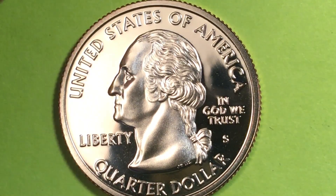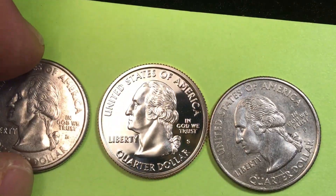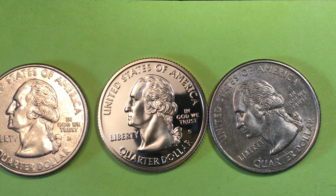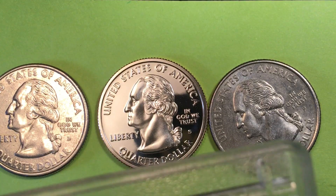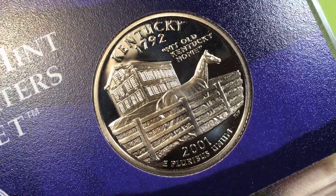They put out five state quarters each year over the series. In 2001, they started with the New York quarter, then the North Carolina quarter. The Rhode Island quarter was the third one that year; Vermont came out next, and Kentucky was after that. I'll show you the Vermont because we're going to do a video on that — it's a beautiful coin, the 2001 Vermont, the 14th state in the Union. And this is the Kentucky, the 15th state in the Union, 1792, also the 2001 version.